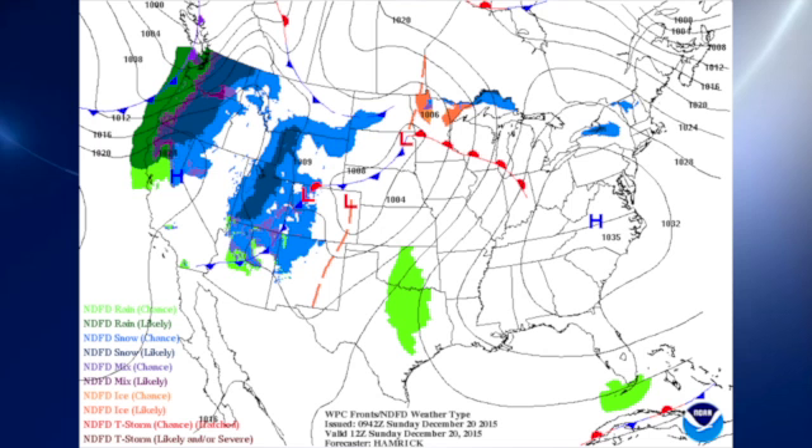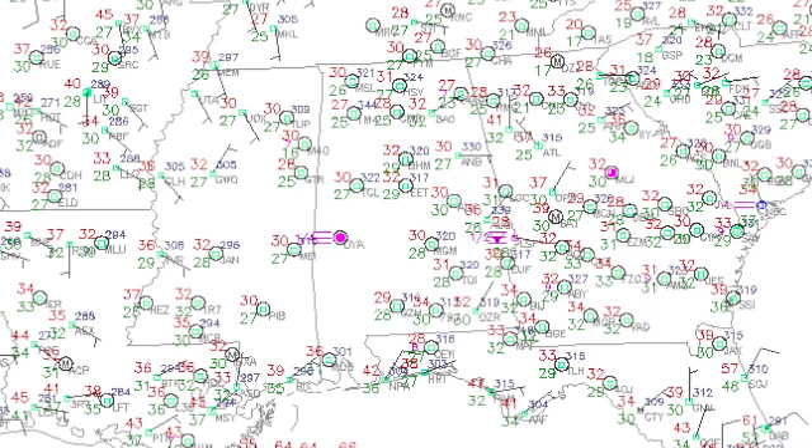The surface pattern features a high pressure center that is now over Virginia and North Carolina. That was over North Alabama yesterday and allowed us to clear out overnight and allowed temperatures to fall back nicely. As a matter of fact, most locations across central Alabama dipped below the 32-degree mark and some into the upper 20s — a little bit warmer than we saw yesterday morning, and that's very nice.